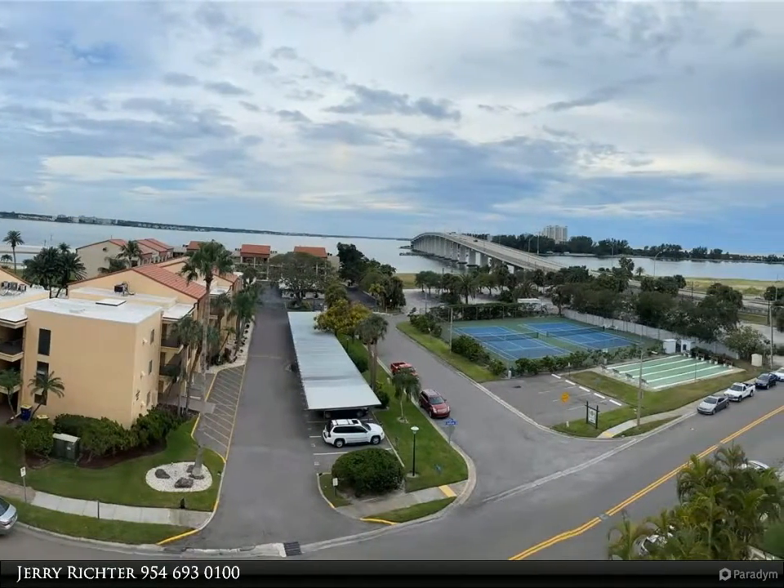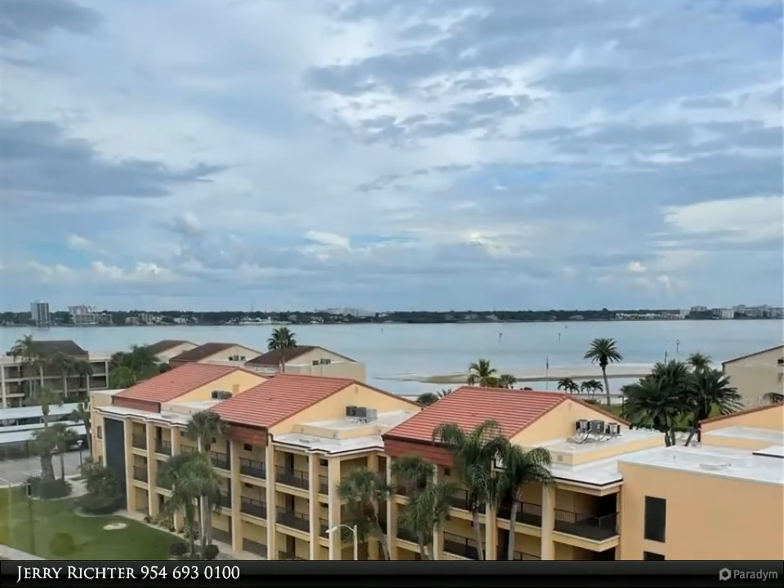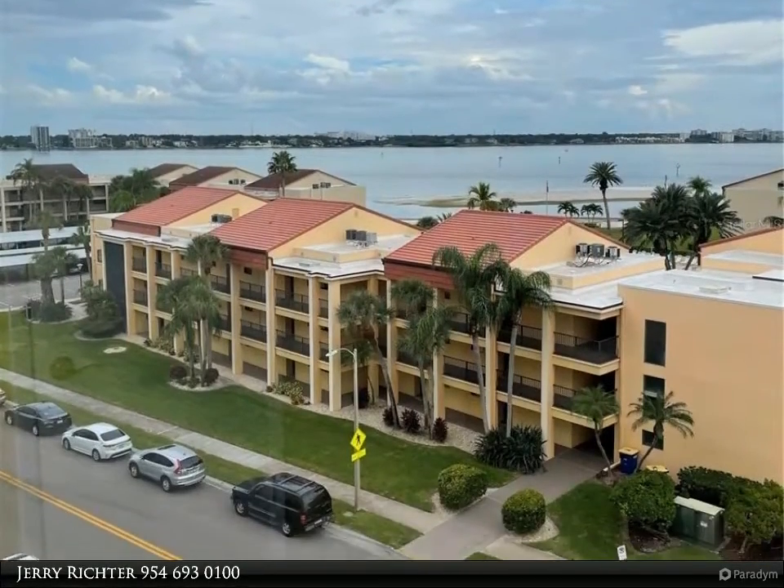Located close to the Sand Key Bridge to avoid traffic, and steps away from numerous restaurants, beach walk, and the excitement Clearwater Beach has to offer.